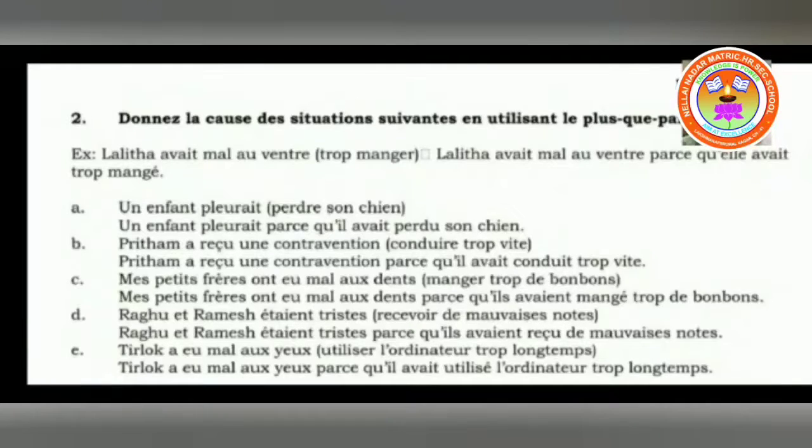Next: Tirloq. Tirloq had an eye problem — mal aux yeux means eye pain — from utiliser l'ordinateur trop longtemps, to use a computer for a long time. Tirloq avait mal aux yeux parce qu'il avait utilisé l'ordinateur trop longtemps. Here the verb is conjugated in third person singular — il avait. And utiliser is used in third person form and written in past participle form. This is how we have to remember this exercise.